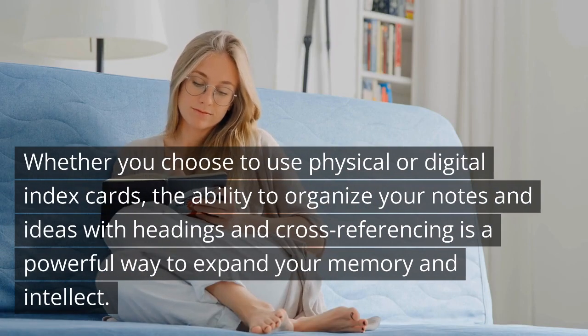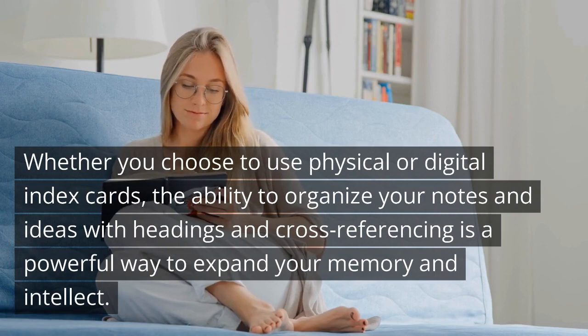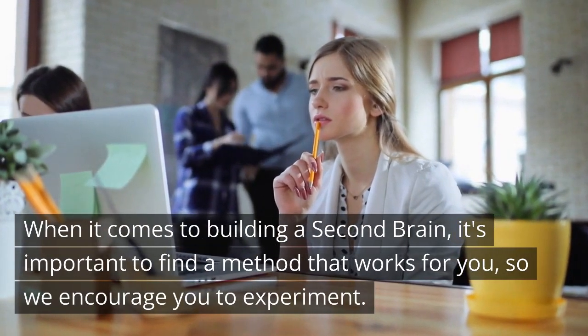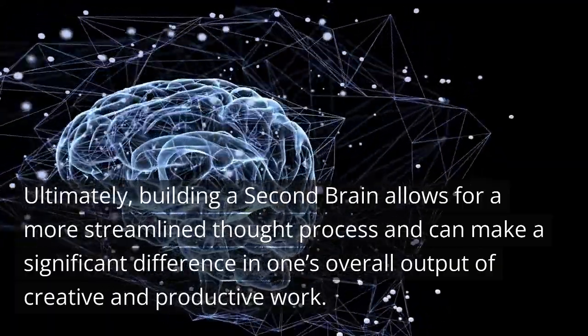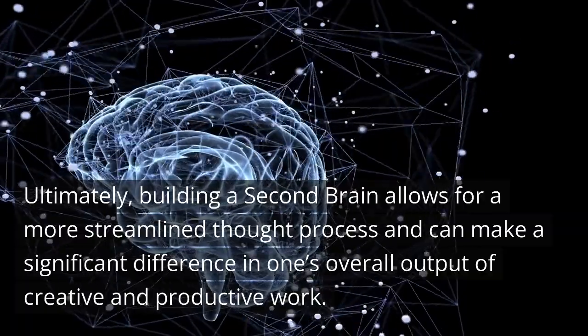Whether you choose to use physical or digital index cards, the ability to organize your notes and ideas with headings and cross-referencing is a powerful way to expand your memory and intellect. When it comes to building a second brain, it's important to find a method that works for you, so we encourage you to experiment. Ultimately, building a second brain allows for a more streamlined thought process and can make a significant difference in one's overall output of creative and productive work.